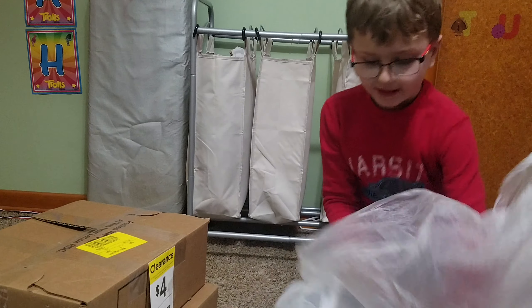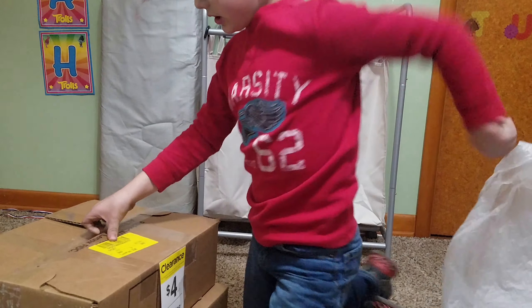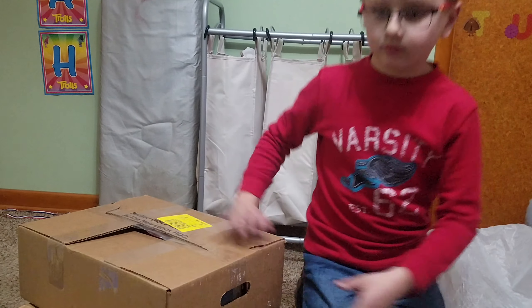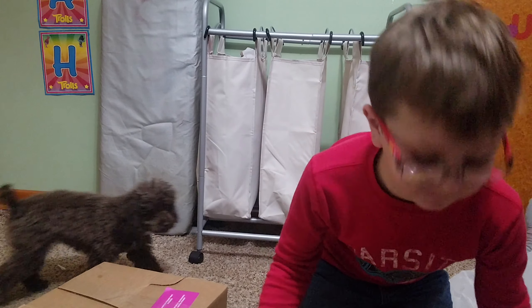So let's tally that box: $30, $40, $50, $60 — at least $75, $80. This one doesn't have a price on it but I'm sure it was at least $5 or $10.